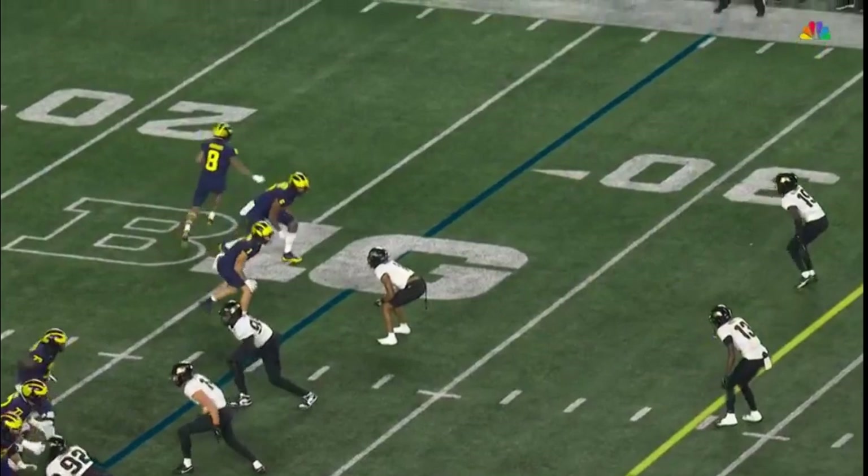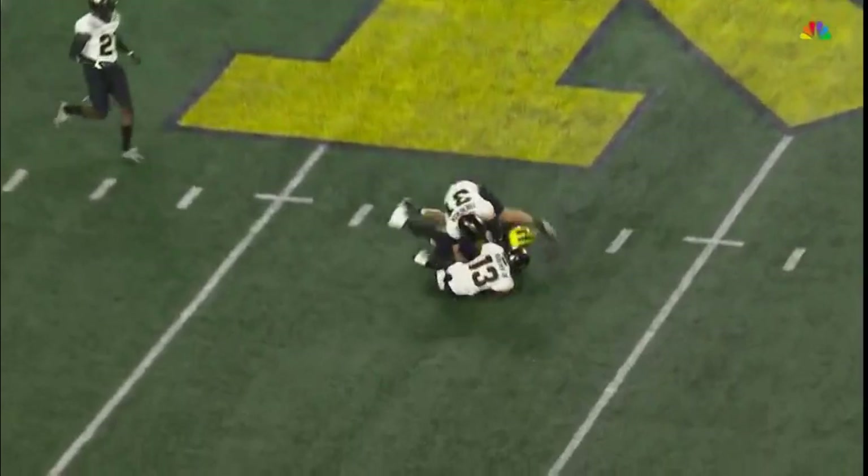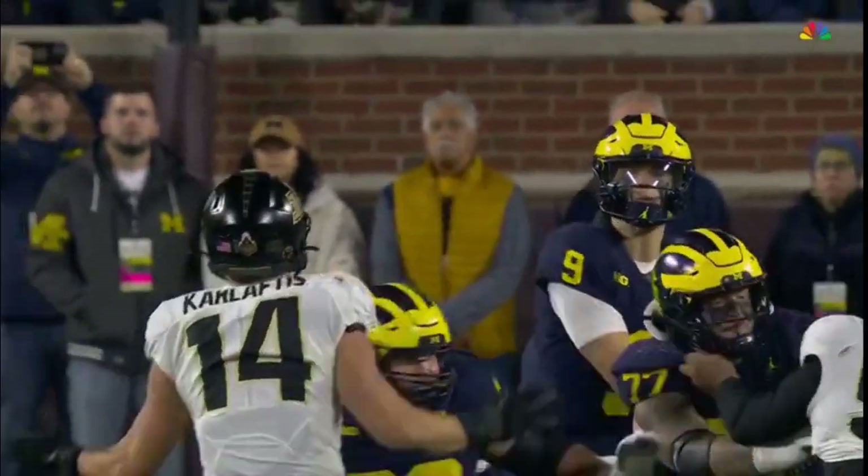You kind of drew the switch coverage. Roman Wilson is picked up late in the backfield by Derrick Rogers, the true freshman corner who was in because of the injury to Marquise Wilson.